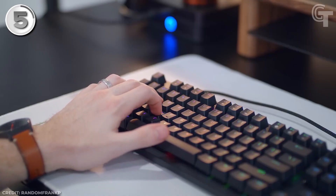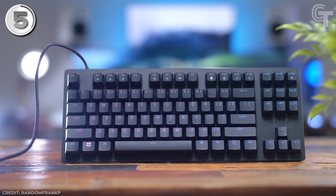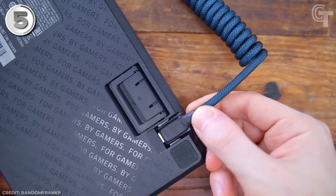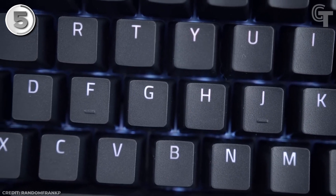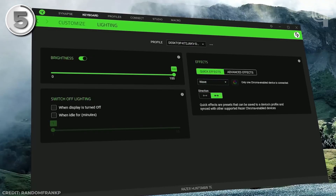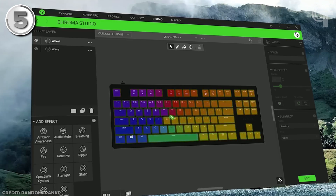The tenkeyless compact design saves valuable desk space, making it suitable for gamers with limited space or minimalist setup preferences. Its durability and sturdy construction ensure it can withstand prolonged gaming sessions and frequent transportation. The detachable USB-C cable adds to its portability, allowing gamers to transport the keyboard without worrying about tangled cables — particularly useful for LAN parties or tournaments. The per-key RGB backlighting offers extensive customization options.